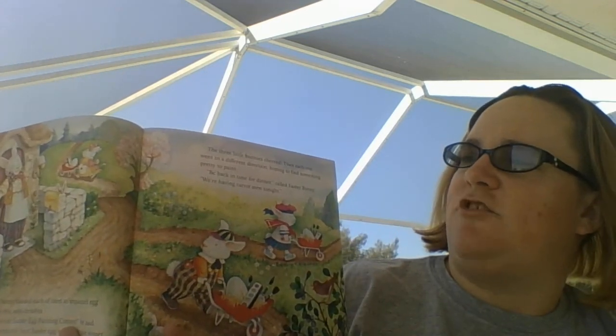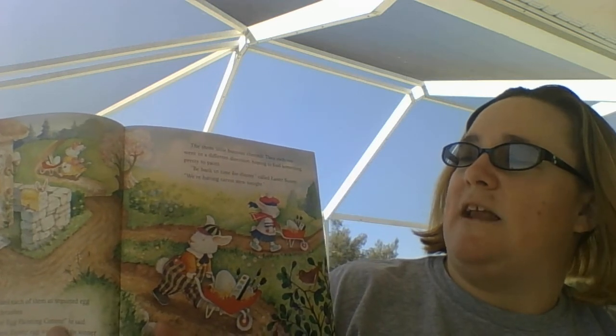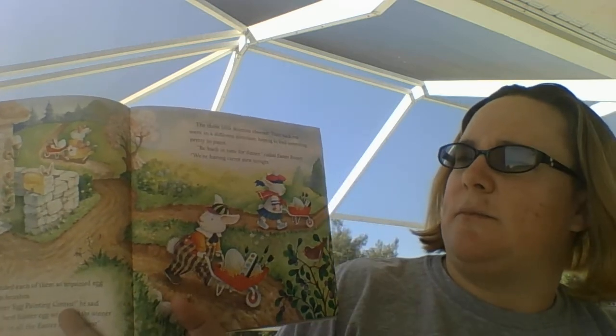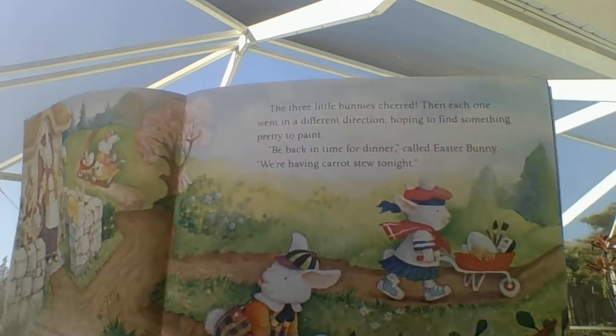Easter Bunny handed them each an unpainted egg with a paint box with brushes. Let's have an Easter egg painting contest, he said. Whoever paints the best Easter egg wins, and the winner can paint the design on all the Easter eggs this year. The three little bunnies cheered. Then each one went in a different direction, hoping to find something pretty to paint. Be back in time for dinner, said Easter Bunny. We're having carrot stew tonight.